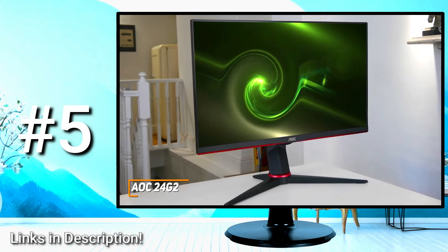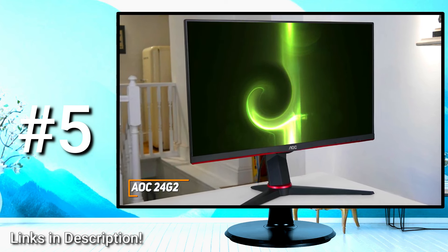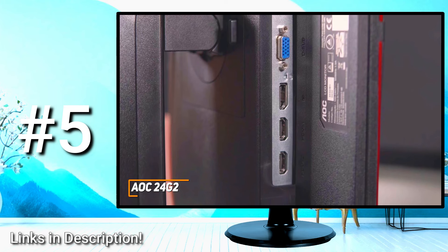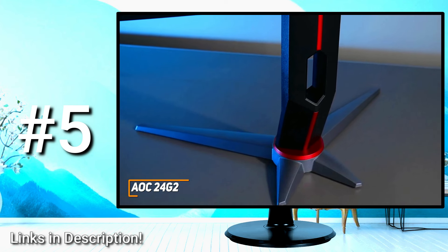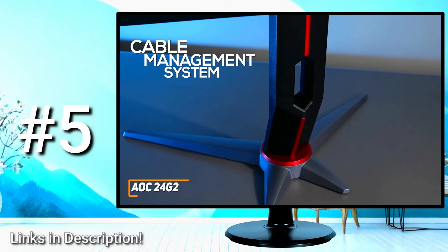It has a simplistic design that's primarily made from plastic, but it feels reasonably sturdy for the price and features a sturdy base with almost no wobbling. You also get a pair of HDMI ports, a DisplayPort, and a VGA connector on the back for PC or next-gen console gaming. You also get a full range of ergonomic adjustments to find a comfortable gaming position, including adjustable height, tilt, swivel, and pivot mechanisms, along with a convenient cable management system on the back to help reduce cable clutter.